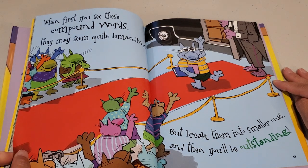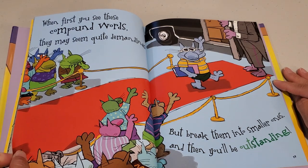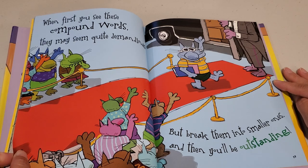When first you see these compound words, you may seem quite demanding, but break them into smaller ones, and then you'll be outstanding.